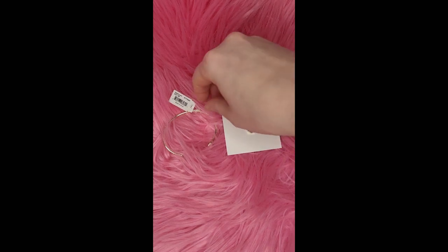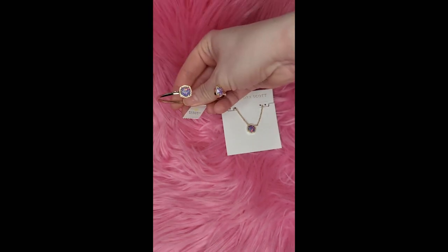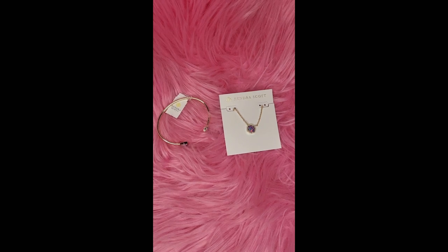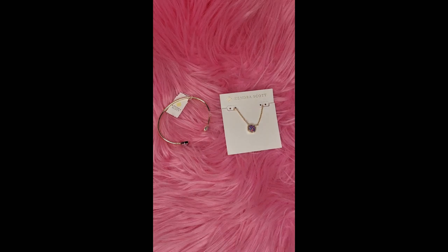But yeah, that is what I got for my quick Kendra Scott haul. I definitely hope to get more pieces in the future. If you have any questions or want to see a collection, please let me know down in the comments. And as always, thank you for watching — please like and subscribe.